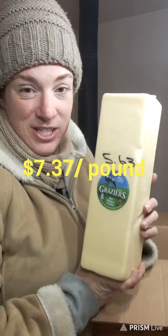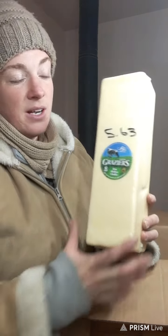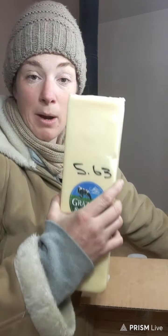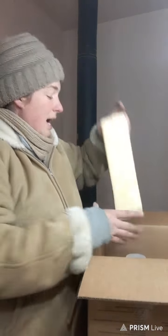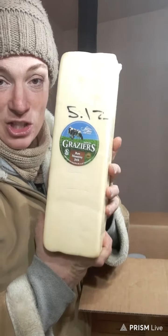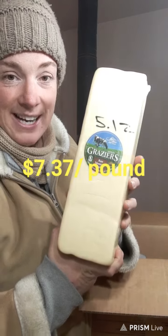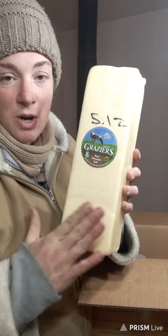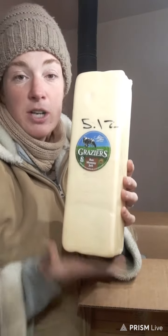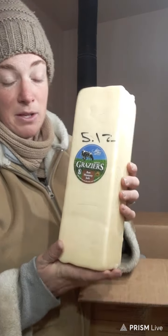I love Azure Standard's raw cheese. This is Graziers brand — regular medium cheddar. I bought one cheddar and one Monterey Jack. This is such good cheese — it's like eating macaroni and cheese, but it's raw and good for you. These come in five-pound blocks, but smaller blocks are available too. Don't get overwhelmed — I just stocked up on cheese this month.